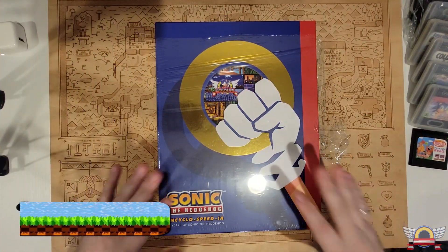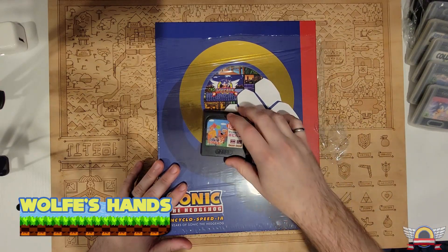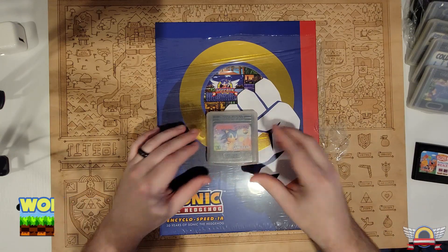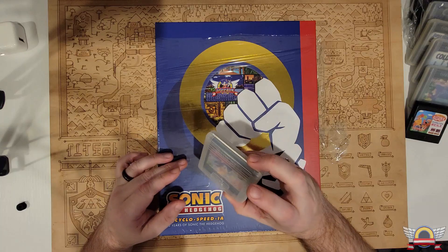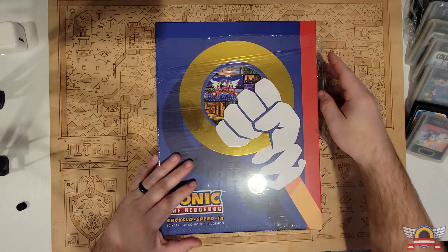I had to zoom out a bit for this one because this book is freaking huge, man. Here's a Game Gear game for scale. Actually, here's a Game Gear game for sale — $24.99. This thing's massive.